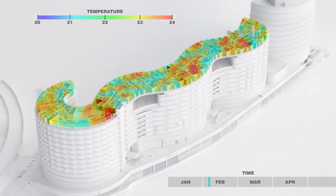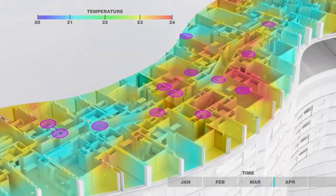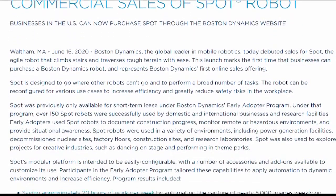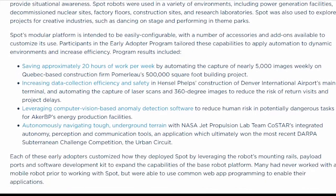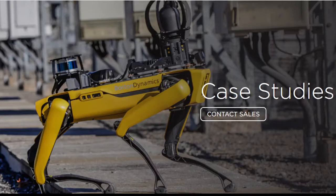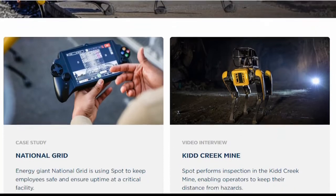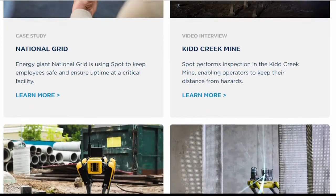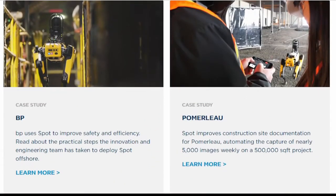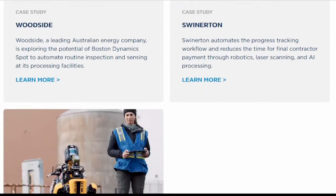Now that we know more or less what Spot is capable of, let's look at how industry is using it. Spot became commercially available in 2019, but was only available through the early adopter program. Its main purpose was to test Spot's capabilities, so they were very selective in who would get access. The test program saw Spot being used for documenting construction progress, monitoring remote or hazardous environments, and providing situational awareness — at power generation facilities, factory floors, research facilities, construction sites, inside mines, on offshore oil rigs, and even decommissioned nuclear sites.